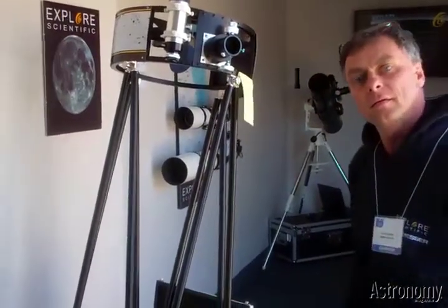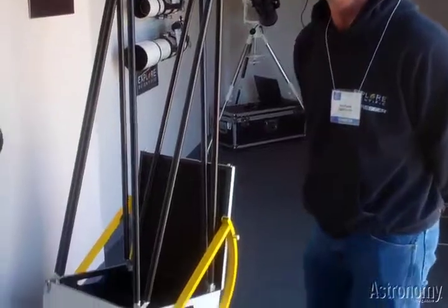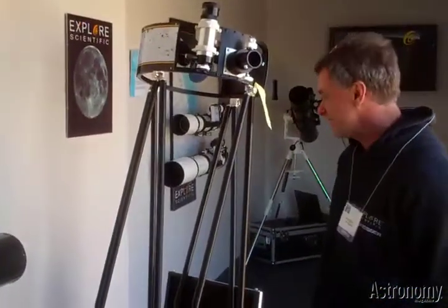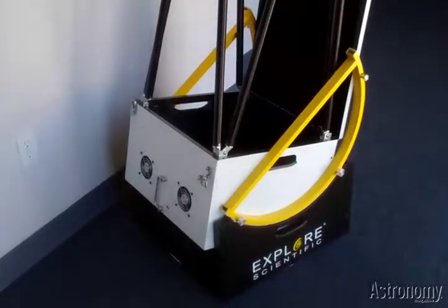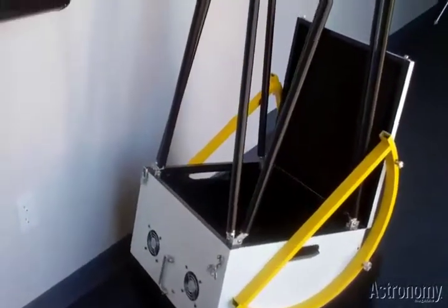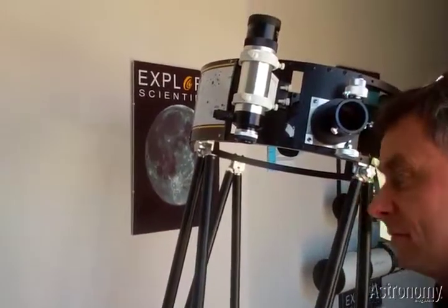Is there any timeframe set for the dob yet? Probably more like summer next year. It's a beautiful, good-looking telescope. It was all designed in Germany — it's got built-in fans and will take digital setting circles. That's going to be easy to use.